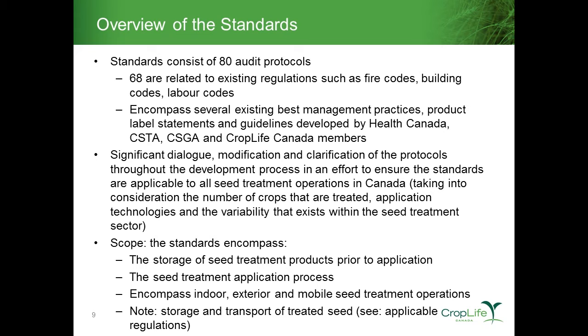Once that seed exits the treatment process, the scope of the standards ends. Once it goes into transportation or a container, there are already applicable regulations that deal with that — specifically CFIA regulations and in some cases PMRA label regulations. The standards are also applicable to all various treatment processes: seed treatment taking place in an indoor environment, an exterior environment, or as a mobile seed treatment operation. We tried to include all specific aspects of seed treatment processes.